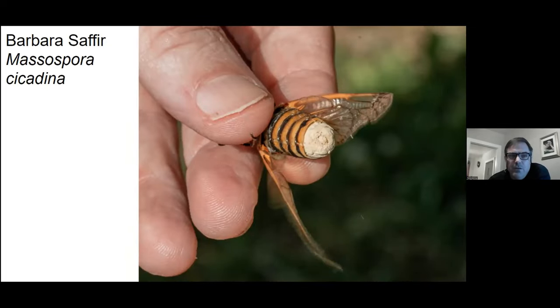I'm going to have to wait another 15 years to see these guys again — that's a Massospora cicadina that infects the periodic cicadas.